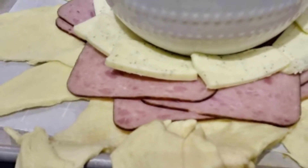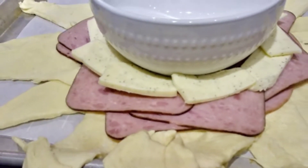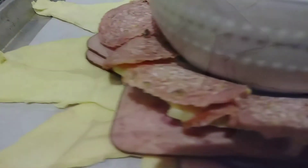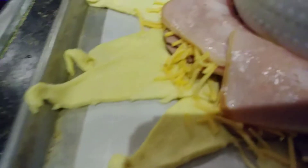I put bacon in there also, and then you fold up the ends of the star. You bake it for around half an hour, but halfway through take the bowl out, and when you're done put the bowl back in and add your favorite dipping sauce.